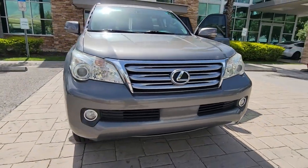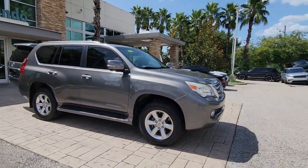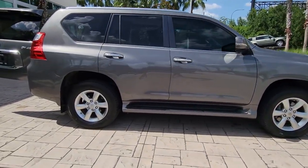Picture yourself in the 2011 Lexus GX. With less than 150,000 miles on the odometer, this vehicle provides excellent value.